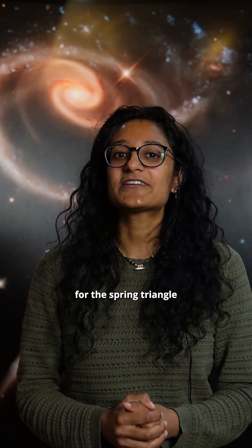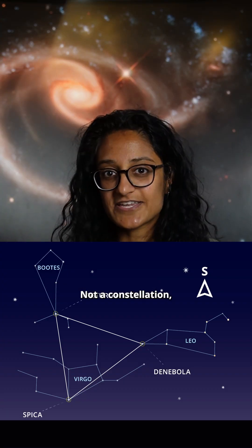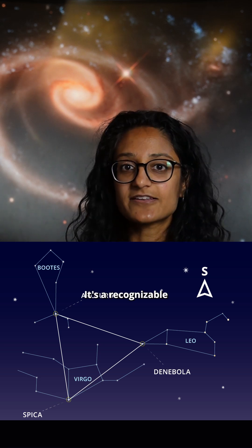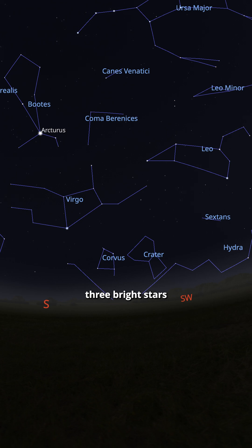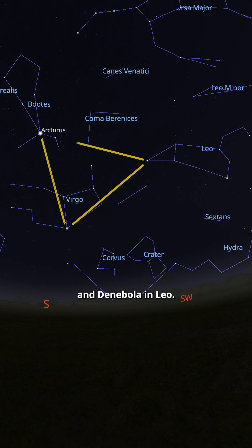Keep an eye out for the Spring Triangle in the south. Not a constellation, but an asterism, it's a recognisable pattern of stars visible from late March to May. This one is made by joining three bright stars from three constellations: Arcturus in Boötes, Spica in Virgo, and Denebola in Leo.